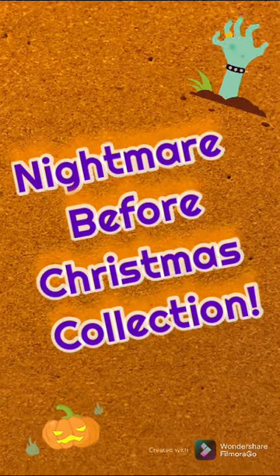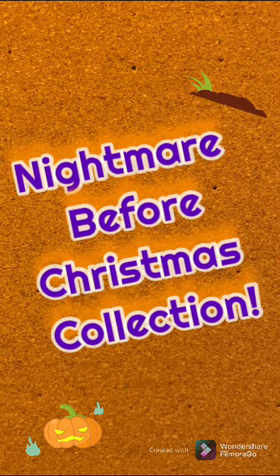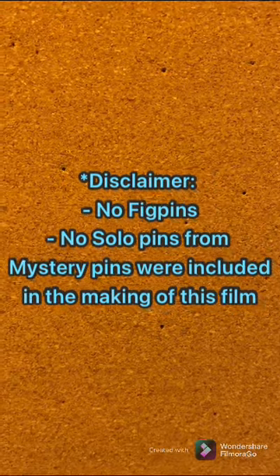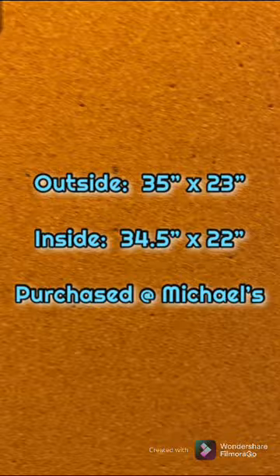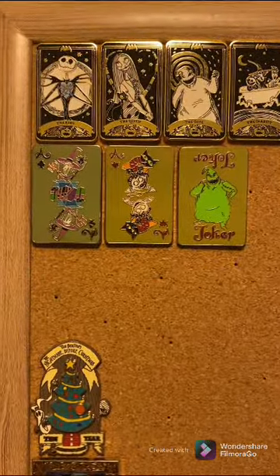Hey everybody, it's Disney Crazy Family here. As promised, I said I would show you my Nightmare Before Christmas collection. It is one of my favorite collections and one of my favorite things to collect in all of Disney. So yeah, let's get started. This board is a little bigger; I'll be able to take a big picture of it at the end.